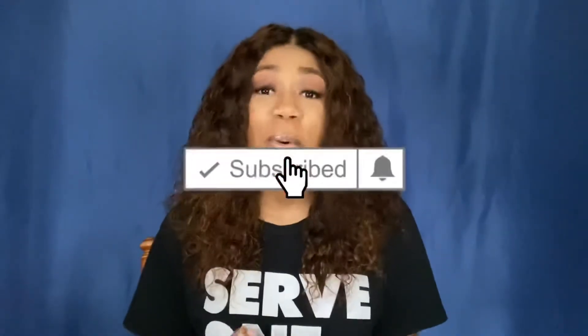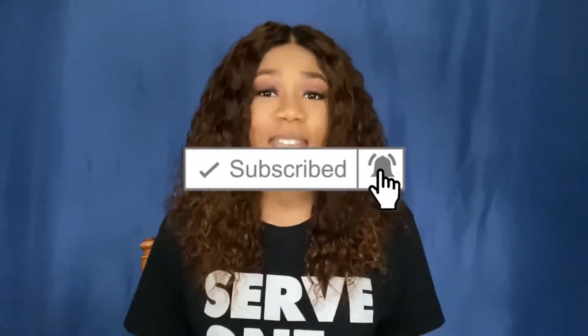Hey y'all, welcome to my channel or welcome back! In today's video I'll be doing a short, sweet little hair review on this wig that I'm currently wearing. It is by Dorosy Hair Company and I did purchase this hair on Amazon, so if you want to know a little bit more about this hair just keep watching.